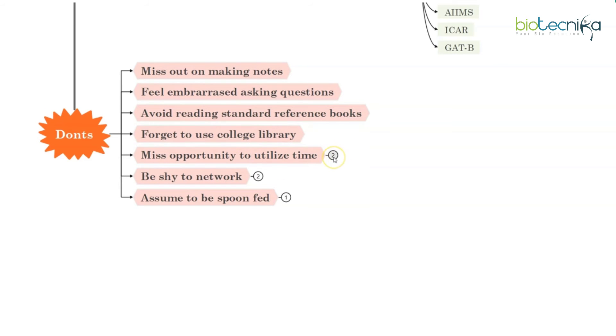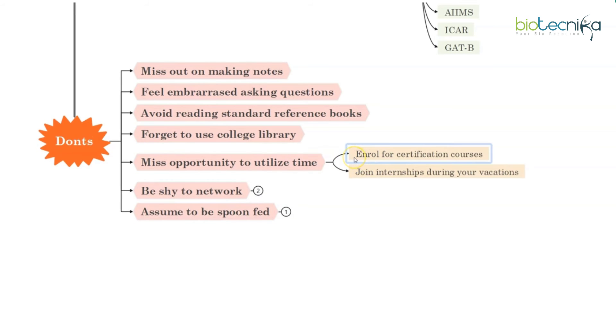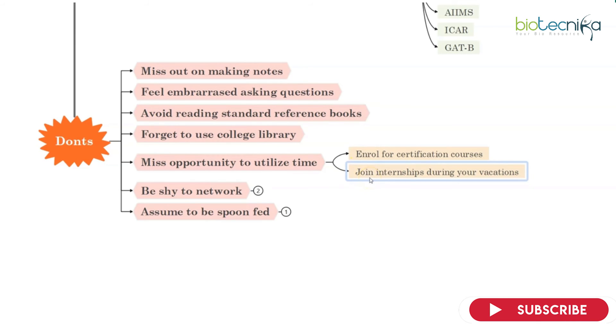Do not miss opportunities to utilize your time. Along with your academics, you can also go for extracurricular certification courses and take some online classes during your first year. The first year will have subjects relevant to your course, but you can take up additional subjects as time and interest permit. Also, do not skip internships during your vacations — they will help you know your limitations in this field and tell you which skills need improvement and which ones you've already mastered.